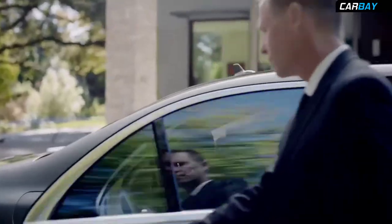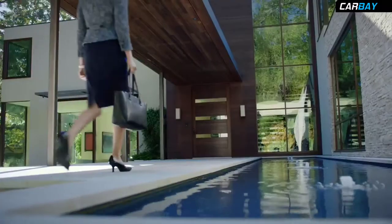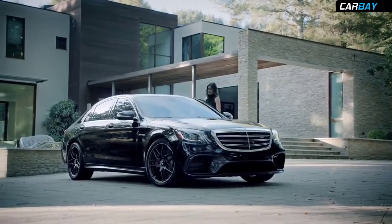In truth, nothing rivals the experience of riding inside an S-Class. Say for one thing, driving the new S-Class.